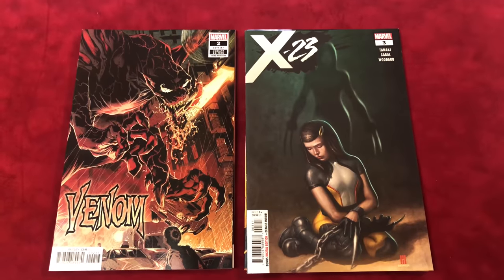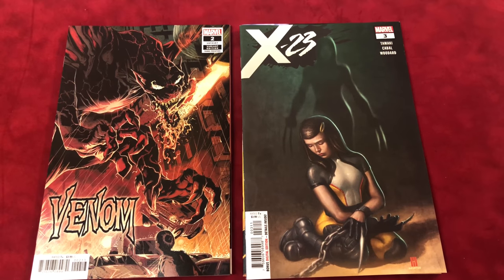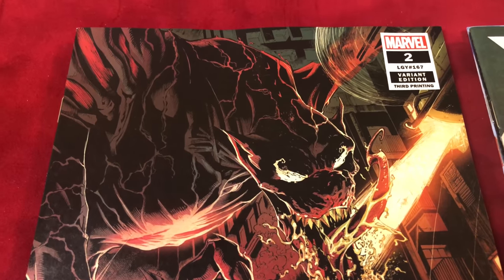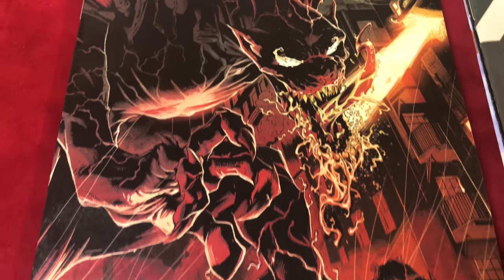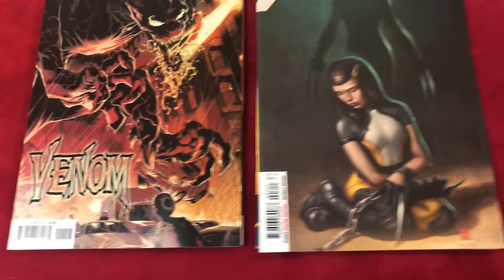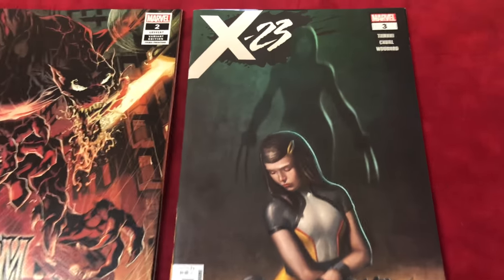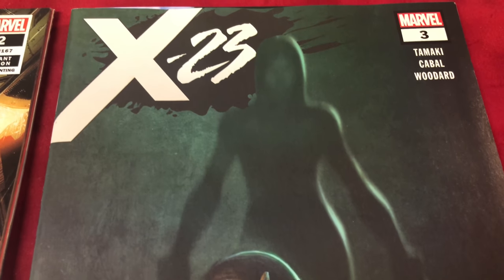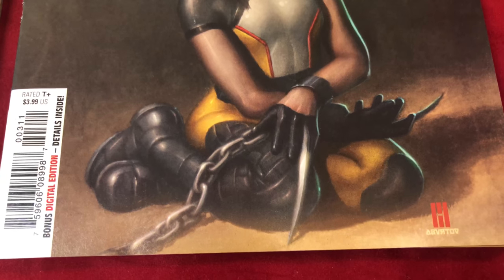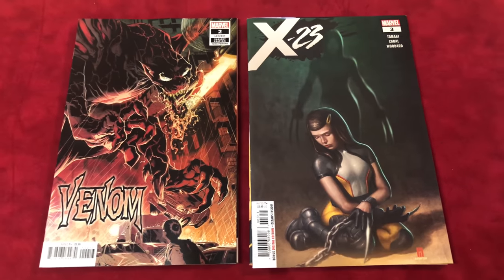Next up we have Venom number two, Ryan Stegman third printing. This would be the first brief appearance of Knull — I thought it was pretty cool, I had to pick it up. And X-23 number three, regular cover by Mike Choi. I thought it was pretty cool looking; she's like chained up or something.